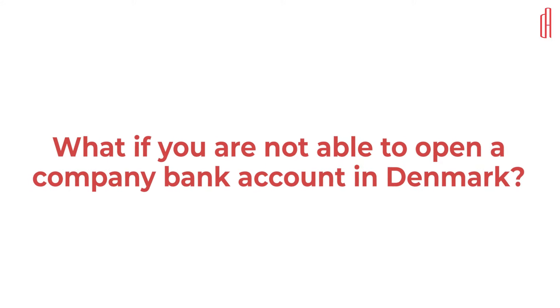So what if you are not able to open a company bank account in Denmark? If all the banks decline your application, it naturally is a challenge for your company, as you need a bank account to receive payments from clients and to make payments for suppliers. Our experience is that Danish banks are more likely to open a company bank account after 3–6 months when you can show the first financial report. So our clients always eventually get the bank account — some level of patience is needed.